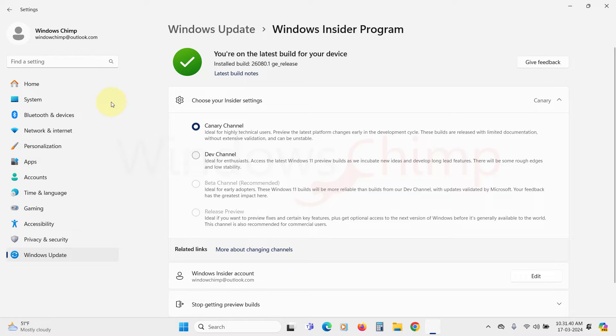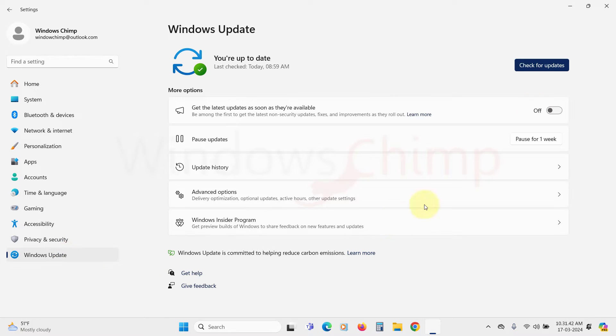Now, if you have already joined the Insider program but the latest update is still not showing on your Windows 11, there is a workaround for that. You can manually download the ISO for the update and install it on your PC.